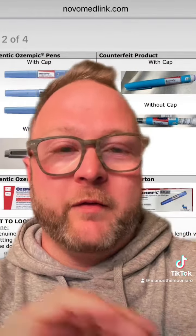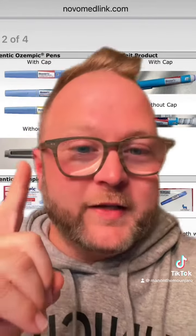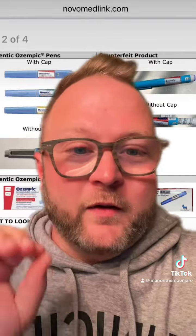Do I think it will become widespread? Probably not. Do I think there's cause for everyone to panic? No. But there is reason for us to be vigilant and make sure that what we're getting is what we're supposed to be getting.